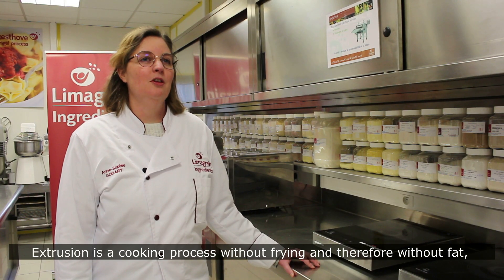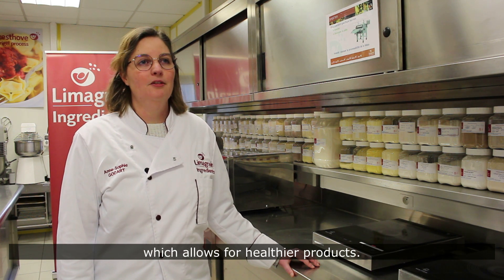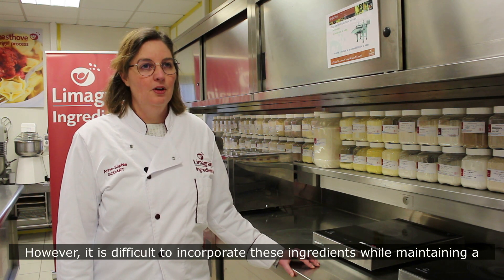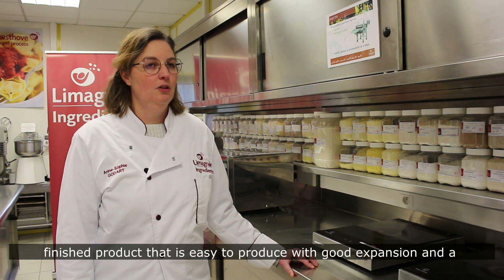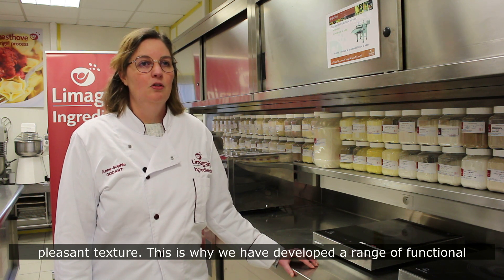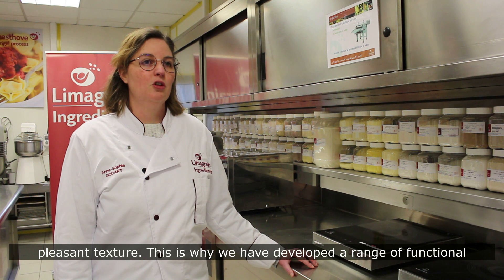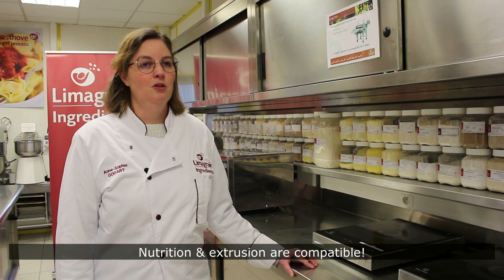Extrusion is a cooking process without frying and therefore without fat, and produces healthier products. However, it is difficult to incorporate these ingredients while maintaining a finished product that is easy to produce, with good expansion and a pleasant texture. So we have developed a range of functional flours based on whole grains and legumes. Nutrition and extrusion are compatible.